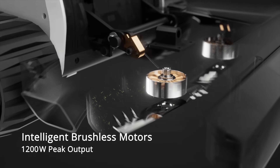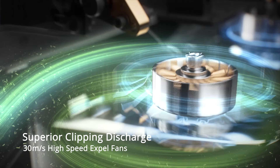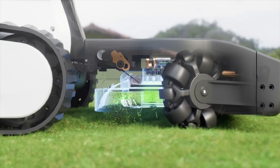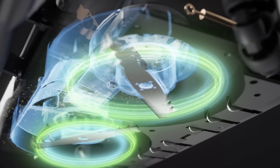The robust motors efficiently tackle thick grass while the high-speed fans expel debris. Feed your lawn with finely chopped clippings and control the discharge direction with ClipFlex.